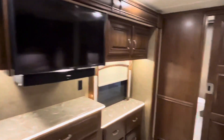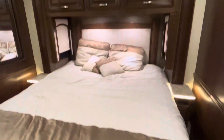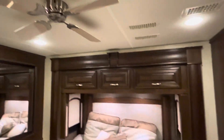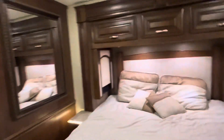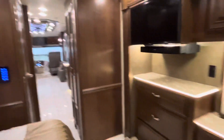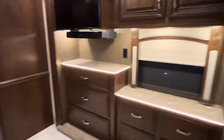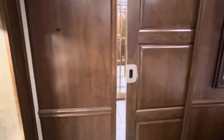Another TV in here, of course. This is going to be a king-size bed - it's an Integra Anthem, I don't even think you can get a queen-size bed in these. As I mentioned, it's a bath and a half, so let's go take a look at the full bath.